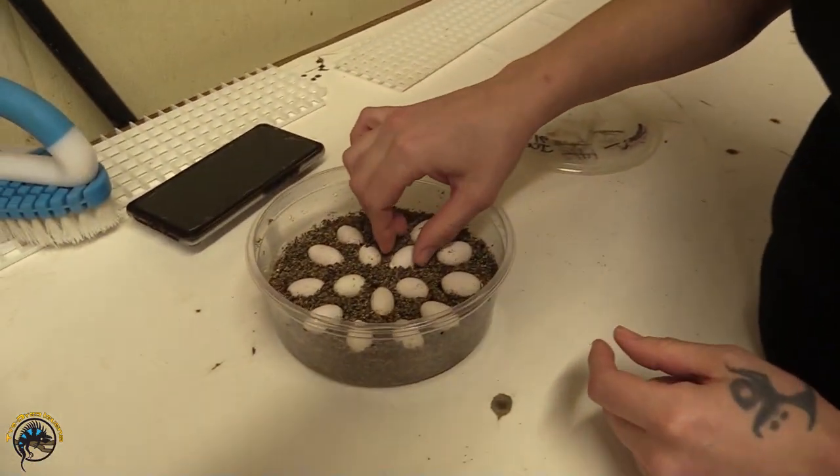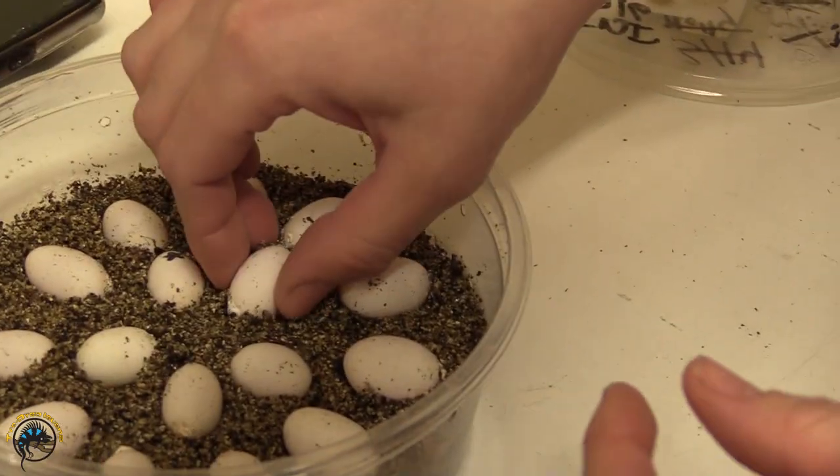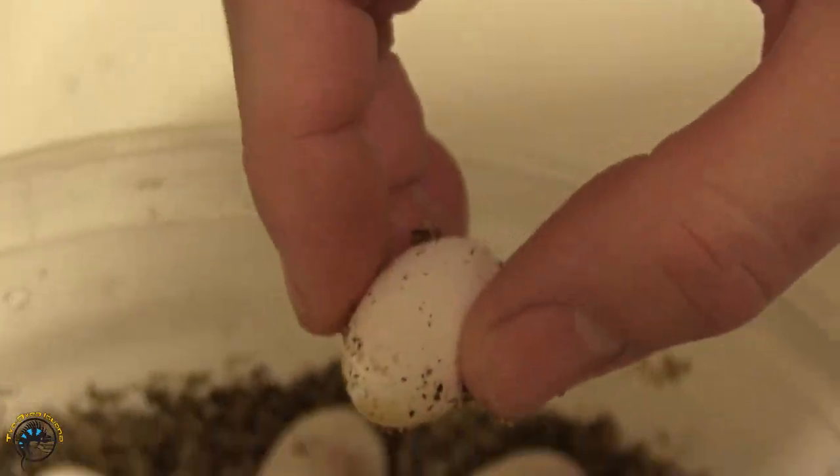I wanted to show you as well - on some of her eggs, she actually has an excess of calcium deposit, which isn't bad.